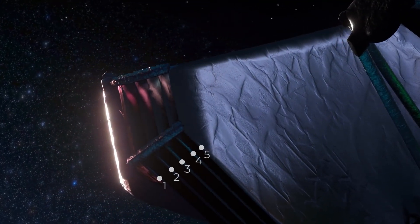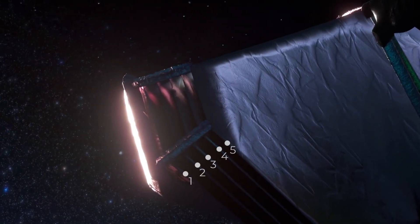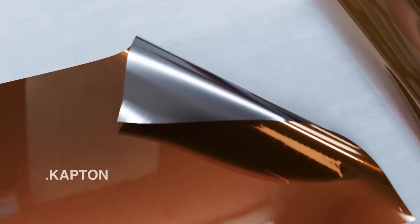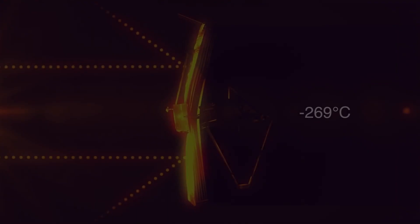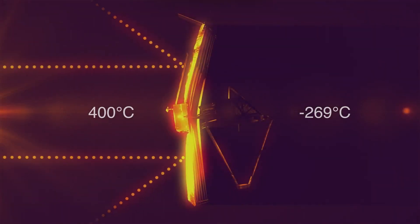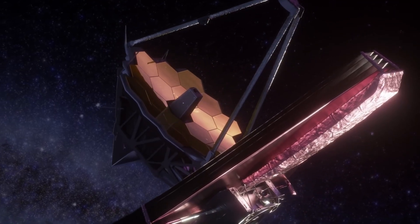It comprises five layers and will always remain between the sun, earth, moon, and the telescope. Each layer has been made of a lightweight material called Kapton. It has a high heat resistance and remains stable across a wide range of temperatures, from minus 269 degrees Celsius to 400 degrees Celsius. Moreover, it does not melt or burn at the highest of these temperatures.